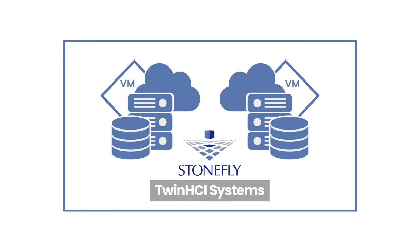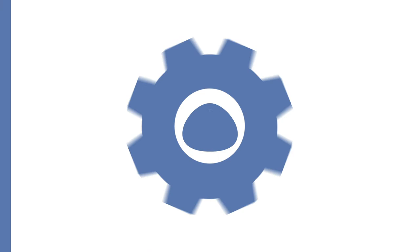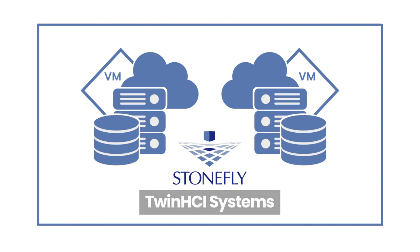The ability to run industry-standard virtual environments and ensure data availability makes the Twin HCI systems the go-to choice for organizations that have limited budget, little to no on-site IT staff, and run workloads that must be operational at all times. Wondering about the price tag? The Twin HCI replaces dedicated servers, switches, and storage arrays, delivering 10 times cost savings.